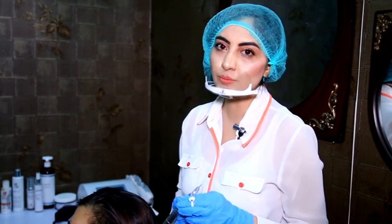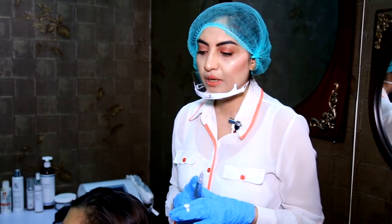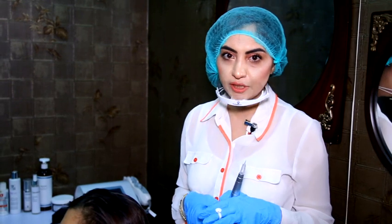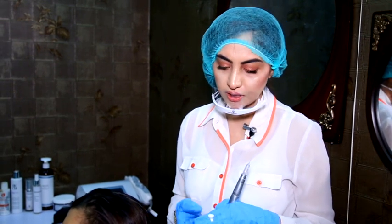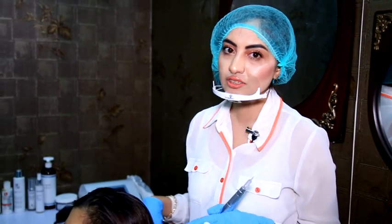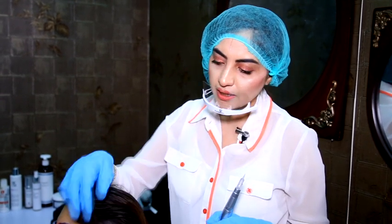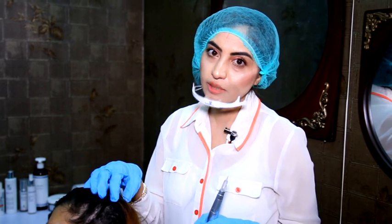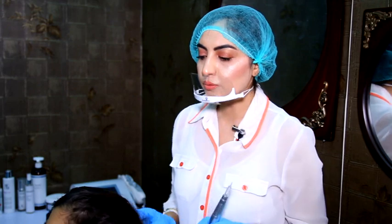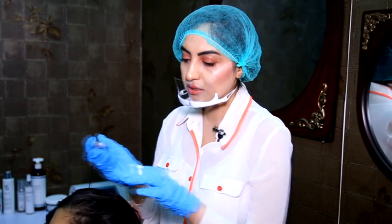This procedure is called trichopigmentation — in simple words, we also call it hair fiber. We do it because most women as well as men suffer from alopecia or generalized hair thinning. In this case, she's a young patient who doesn't have alopecia but has very thin hair. You can see she cannot make a high ponytail or a tight one because of the thinning in this area.